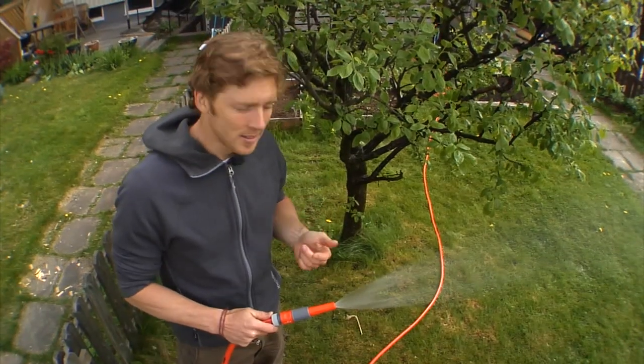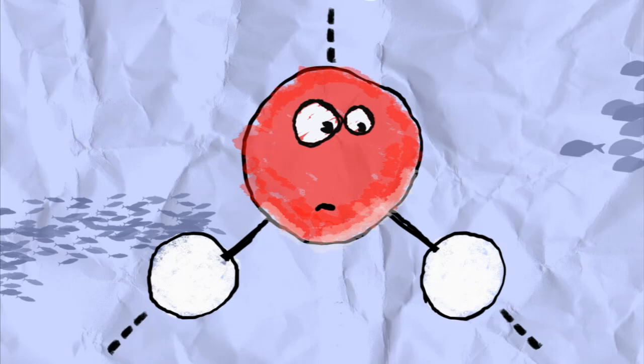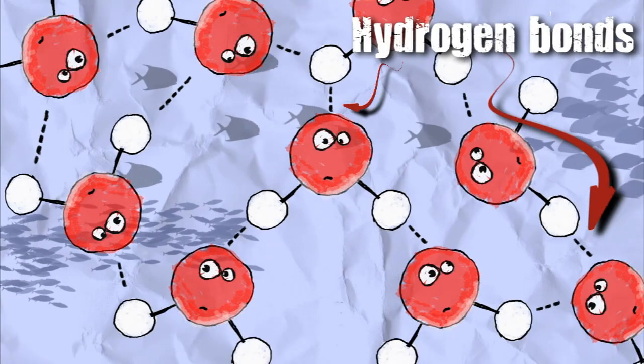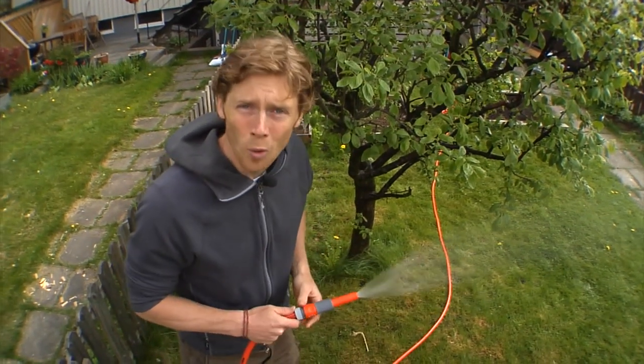But water is a little special. In between water molecules there are bonds called hydrogen bonds that hold the water molecules together. And these bonds are actually what give water many of its special properties and affect the whole water cycle.